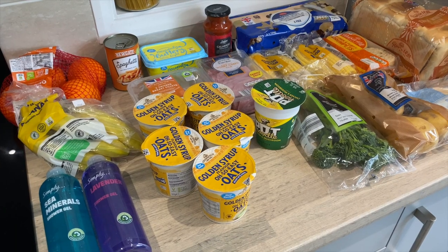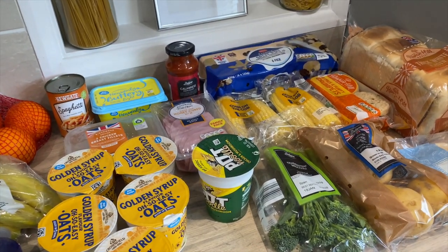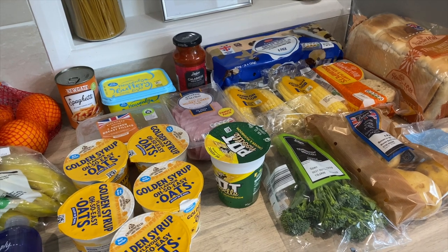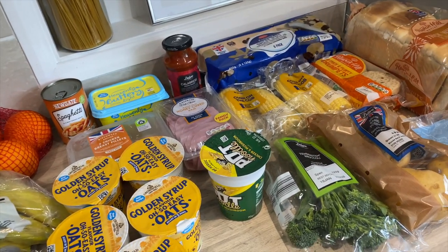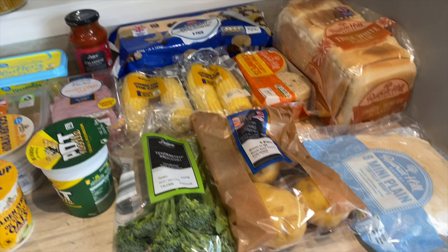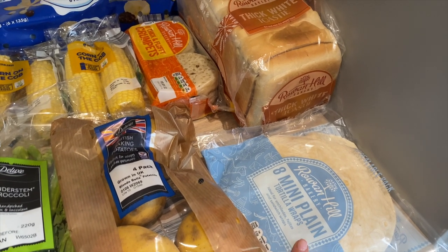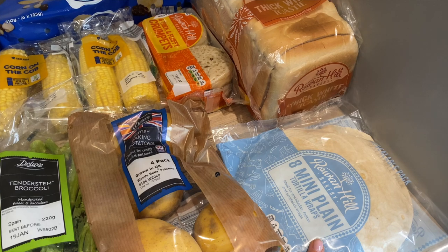I've just got back from Lidl and thought I'd show you quickly everything we picked up. It came to £26.07 and this is basically what we're having for the week. We do have stuff in the fridge and freezer to go with some of these meals, so we didn't need to get that much this week. Normally our food shop comes to about £40 for the week, so this was very cheap.